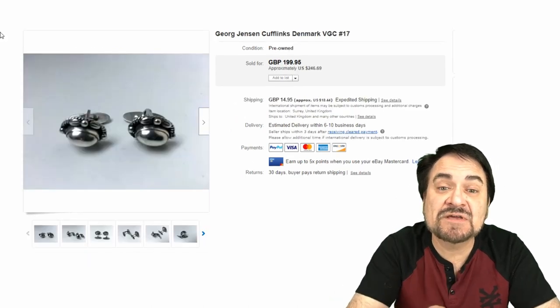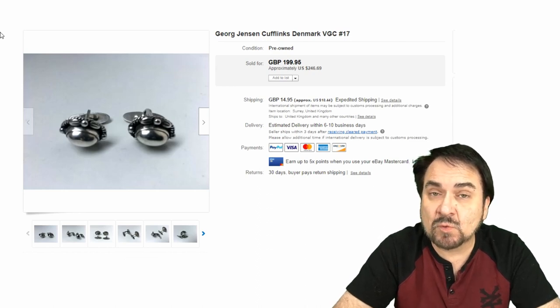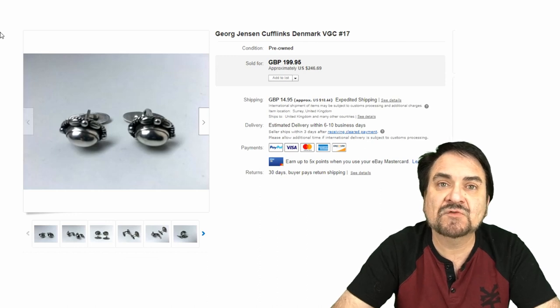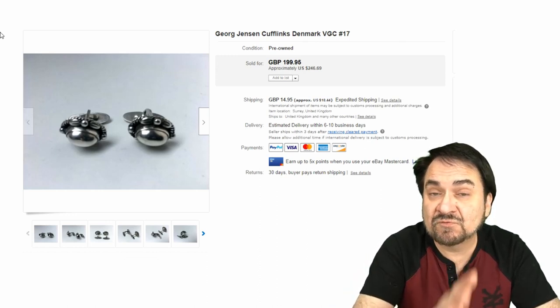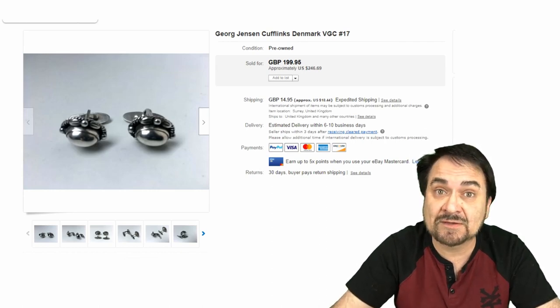Now here's a George Jensen from Denmark — a brand I've talked about many times. I have pieces of Jensen's in-house right this minute. They made all kinds of silver things; if you could make something out of sterling, they made it, they designed it. Just awesome mid-century modern 50s pieces. Excellent piece. $246 for this set here.